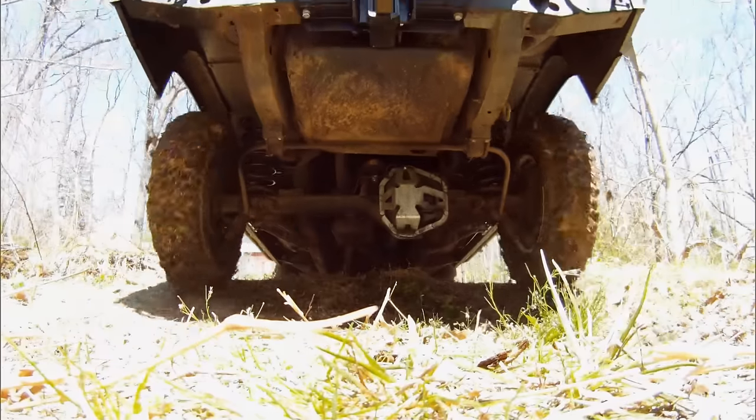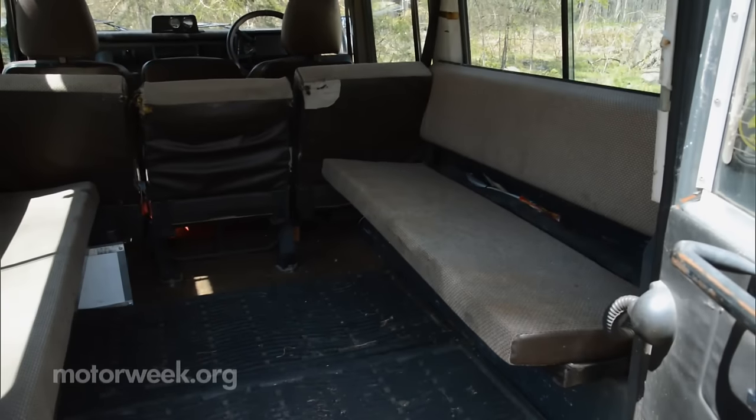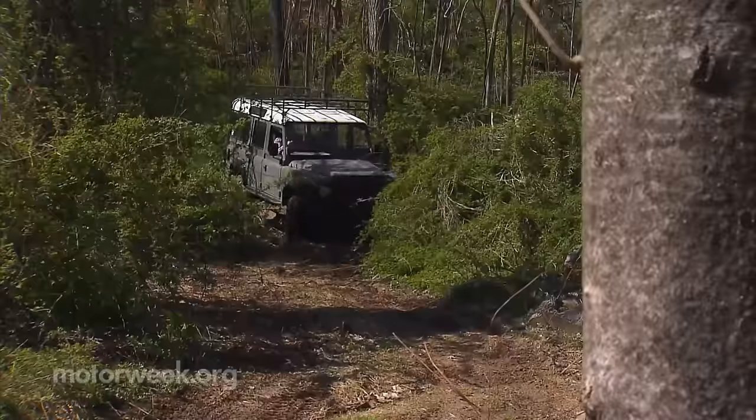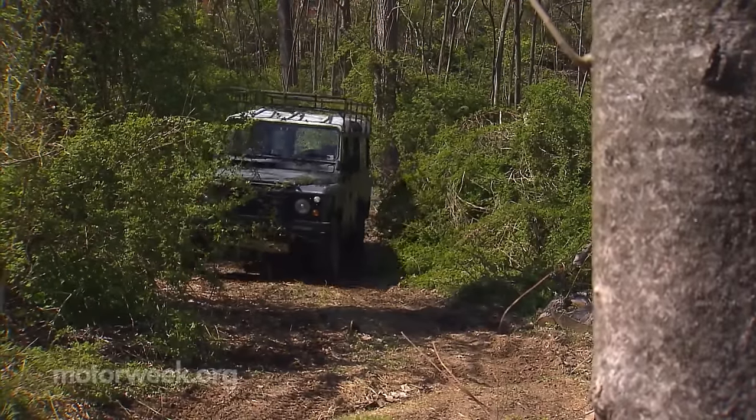They have a great deal of ground clearance. They have a wonderful combination of engines, transmissions, and transfer cases with gear ratios that make it very easy to take a large load of people or cargo over very difficult terrain over and over for miles and miles and kilometers and kilometers.